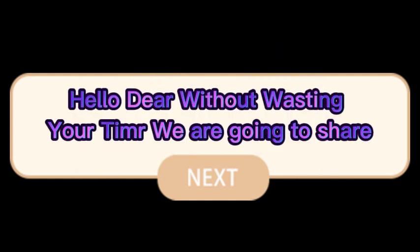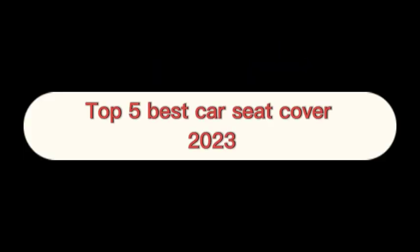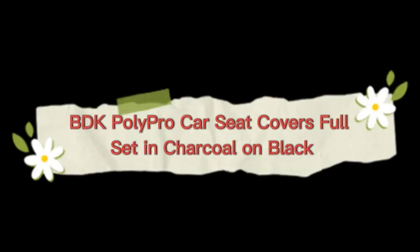Hello dear, without wasting your time we are going to share the top 5 best car seat covers of 2023. The number 1 on the list is BDK Polypro car seat covers full set in charcoal on black.